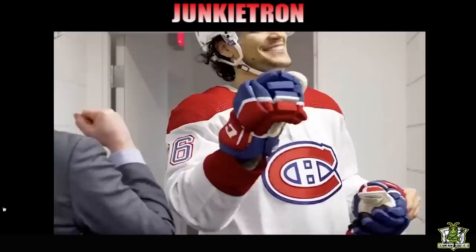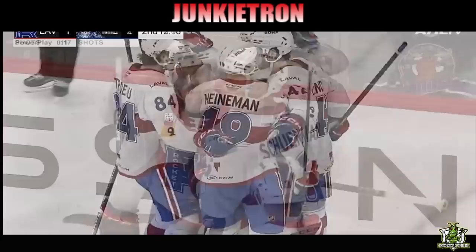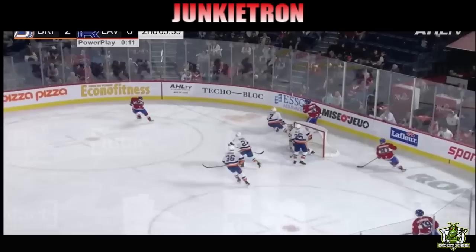But guess what? His season over there has come to an end. Now he's back with the Laval Rocket, and he's just a shiny new toy down there. Let me tell you, this guy is on an absolute heater right now. He's hot — like, go try and fry an egg on his cheek hot. He's got six goals in six games, and he's also got an assist to boot. I've got every one of these points right here on the good old Junkie Tron, so let's dive right into these.